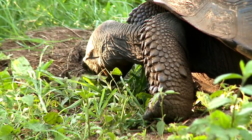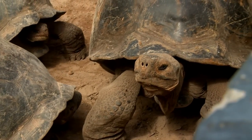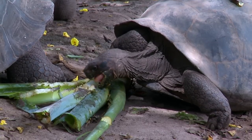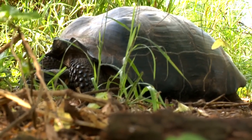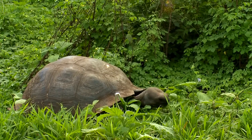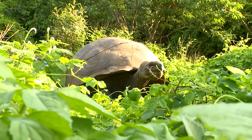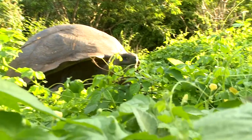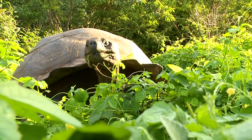We now have habitat engineers on Pinta. I think the work done with tortoises in Galapagos is very important for other places in the world. A lot of conservationists are trying to save areas that have already been destroyed, but Galapagos hasn't been destroyed. This is our chance as humans to show that we know how to care for a place, preserve it, and conserve it for the future. And if we can't do it here, I don't think we can do it anywhere.